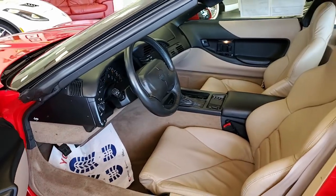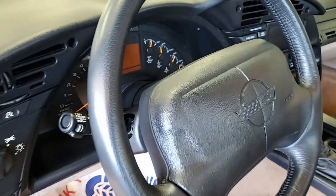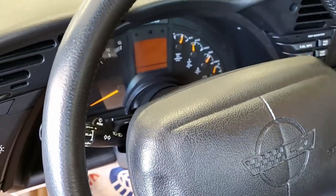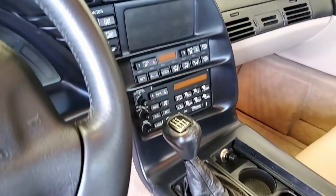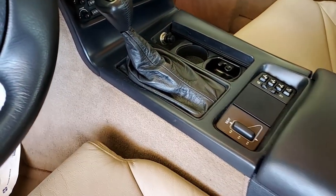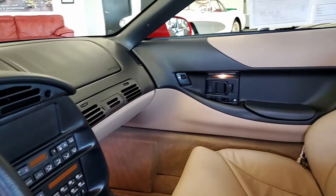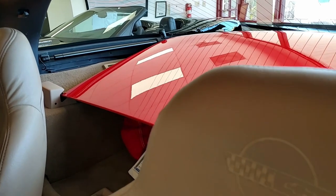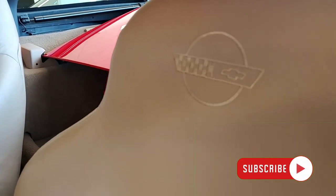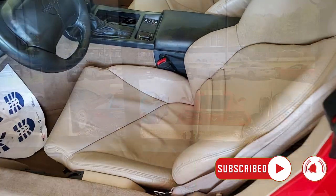All of our Corvettes are hand-picked here at buyavet.net. So if you're looking for a beautiful car that's going to be fun to drive and a great investment, give one of our sales representatives a call here at 770-414-5552. Be sure to subscribe to our YouTube channel and hit that notification button to be the first to see every new Corvette that comes to our showroom floor. We hope to hear from you real soon. We're buyavet.net in Atlanta, Georgia — your ultimate Corvette buying experience.